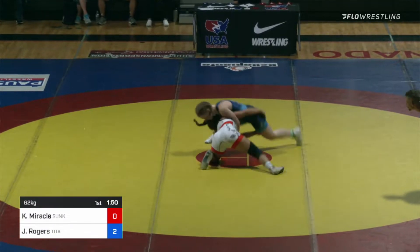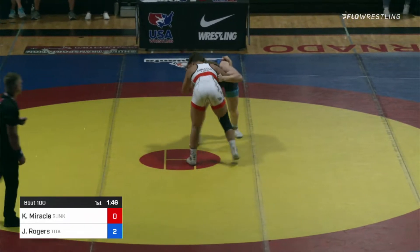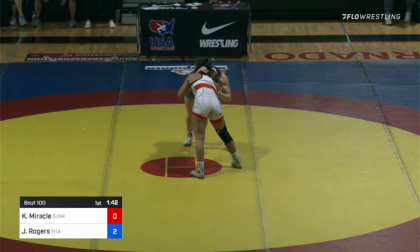There's a right-hand single leg for Kayla Miracle — that's the attack that won her the U.S. Open against Jen Rogers. It started from a single leg, she shoved it, and went to a cradle connection.